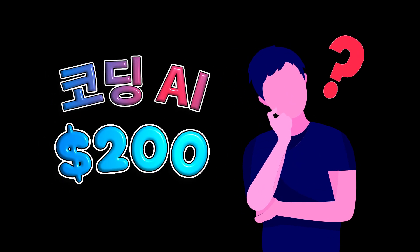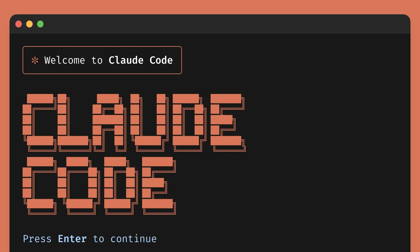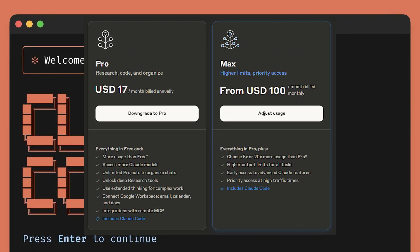$200 for a coding AI? I used to think that was absurd. But here I am, someone who started with a $20 Cursor plan, tried the $100 Claude Code experience, and ultimately leveled up to the $200 tier.